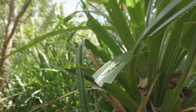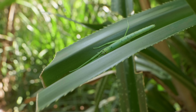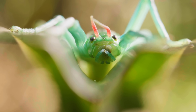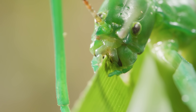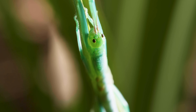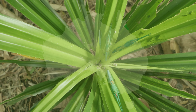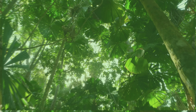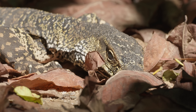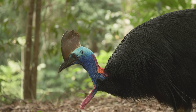Wild peppermint stick insects live, feed, and breed on pandanus plants. The plants and insects have evolved together over millions of years. More than just food, the plants give them what they need to make actinidine, the active ingredient in their defensive spray. You'll find them in the Daintree Rainforest in northeastern Australia, the oldest tropical rainforest in the world.